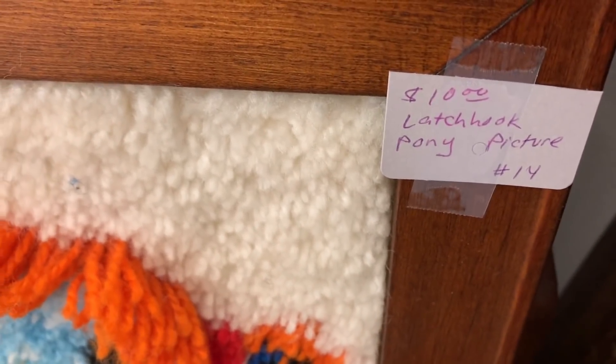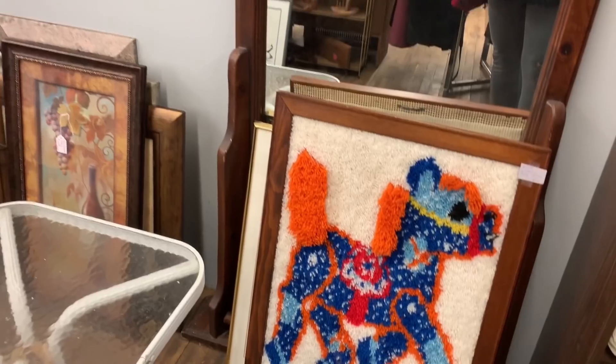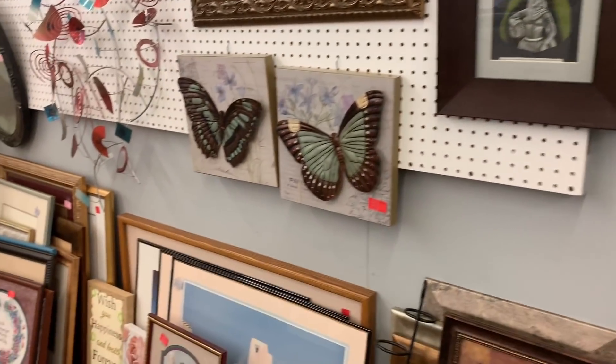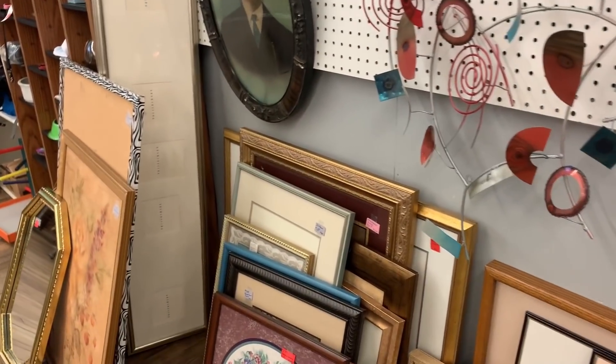This guy is a latch work pony. Look at him. That was all the rage at one point in time. I had a little carpet one. The Scooby Doo cousin was my favorite Scooby Doo character — the southern hillbilly. I forget his name. I love Scooby Doo.